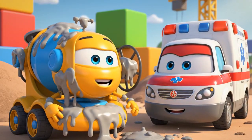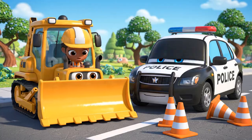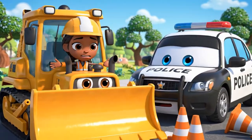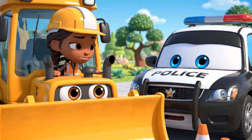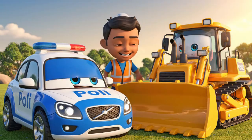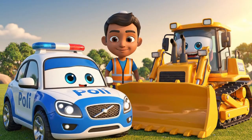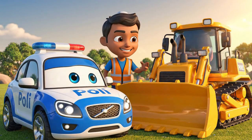Mickey is a concrete statue! Jin! Poli! I am sorry! I moved the cones. I thought I was being fast, but I just made a mess! Safety rules, like cones, are not there to slow you down! They are there to protect you and your friends!